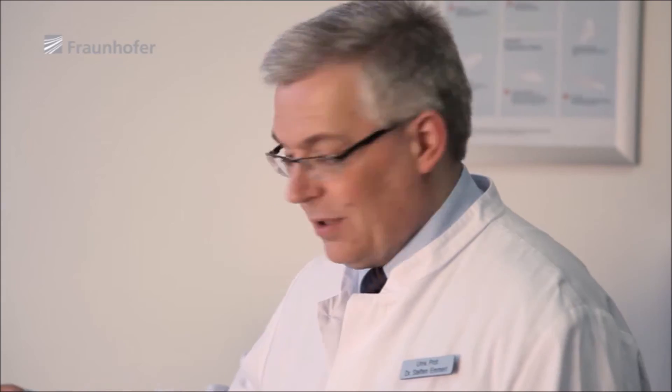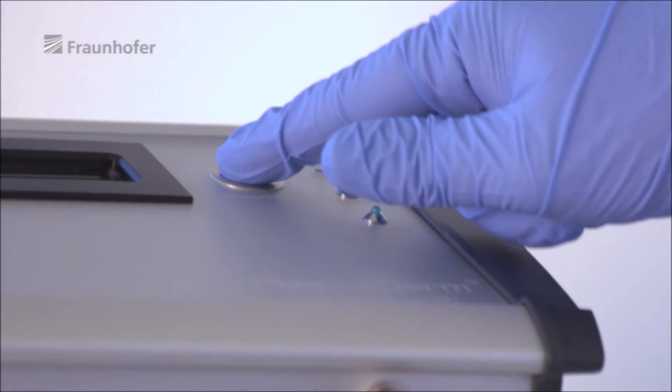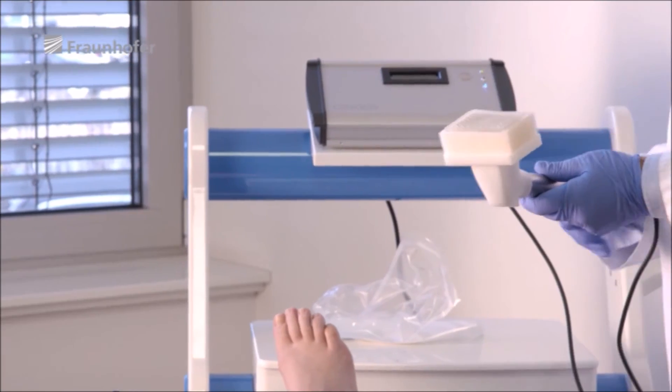PlasmaDerm is suitable for the localized treatment of skin and wounds that are infected or contaminated with bacteria. Oxygen and nutrients are delivered to the wound to reactivate the wound healing process. Prof. Stefan Emmert from the Department of Dermatology at the University Medical Center Göttingen has completed a clinical study that demonstrates the positive effects of this treatment method.